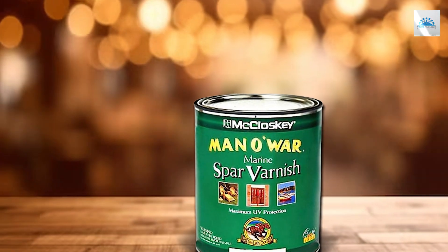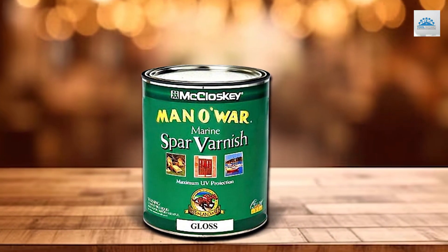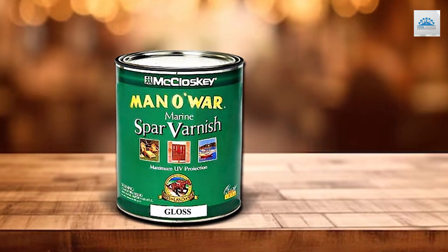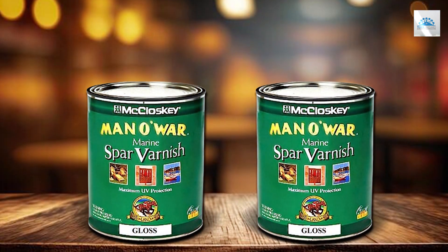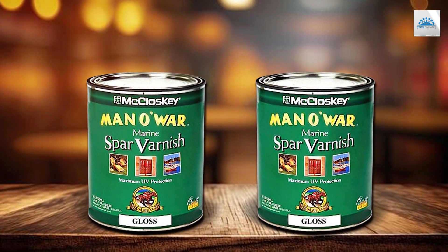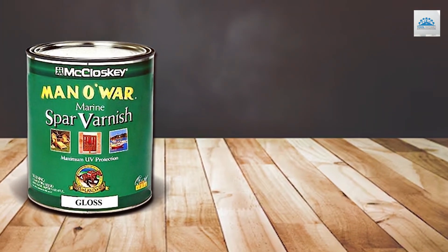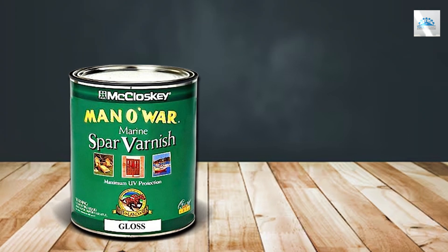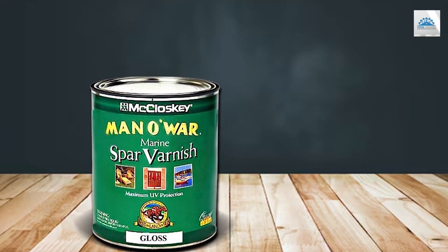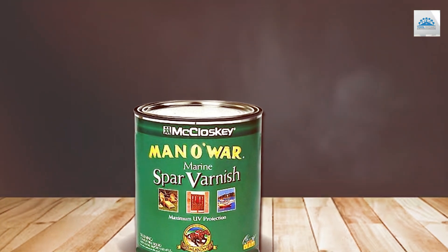This makes it a reliable partner for preserving the integrity and appearance of your woodwork over time. Moreover, its formulation includes UV absorbers, which play a crucial role in preventing the sun's rays from dulling your wood's vibrancy. This added layer of protection ensures your projects maintain their aesthetic appeal longer than standard varnishes. The McCloskey Man O'War is not just a varnish — it's a long-term investment in the beauty and durability of your wood.